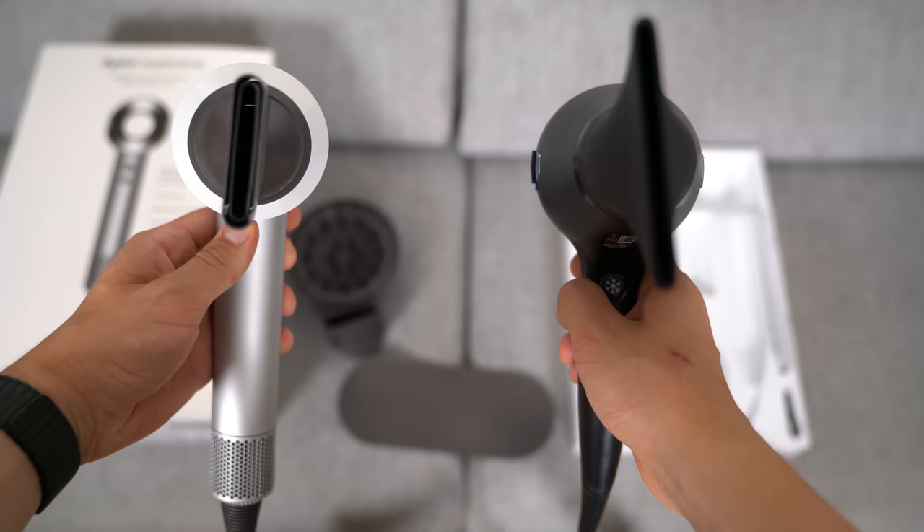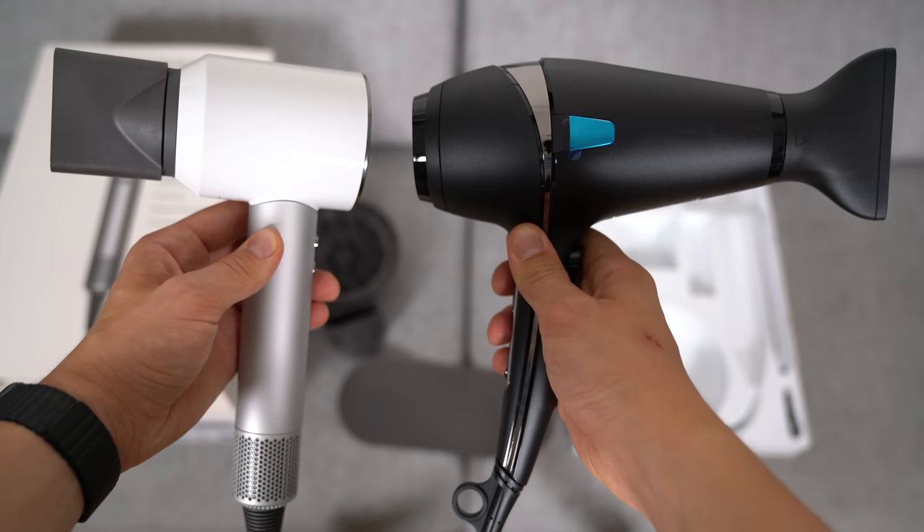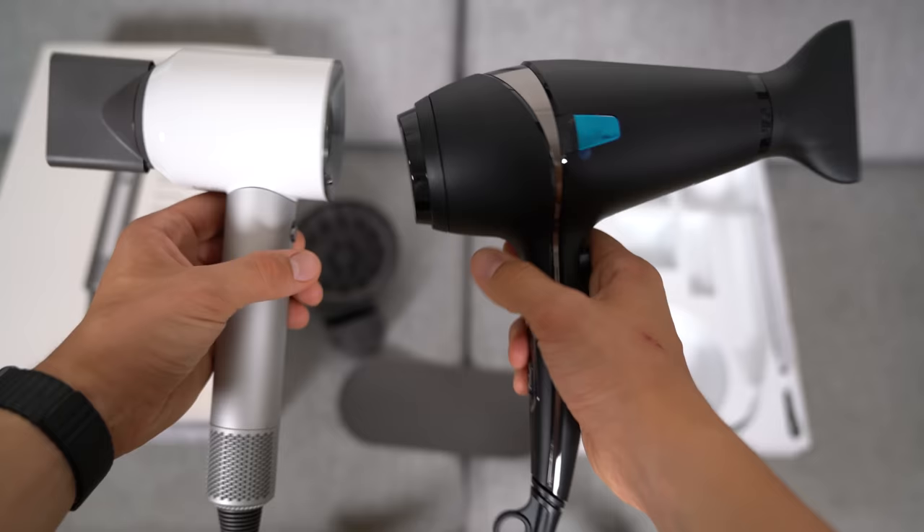But it's hard to say if any of that is true without a real life test. So in this test we're going to do two things. Both myself and my partner will be drying our hair with the Dyson supersonic hairdryer and also with a conventional hairdryer — a higher-end model from GHD that costs about 100 pounds — while Dyson itself costs about 300 pounds. After this we'll see whether it's actually faster, more quiet, whether it doesn't burn your hair, and whether it's more comfortable to hold.